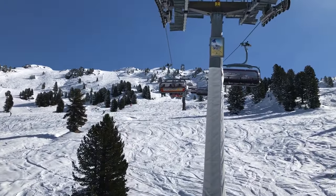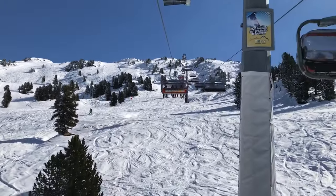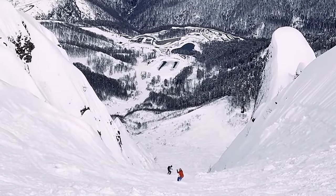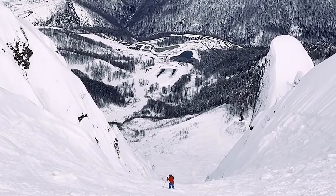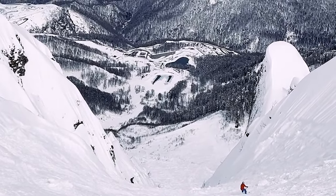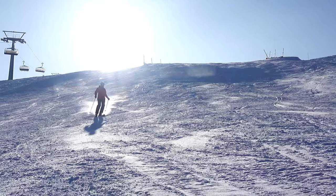Although I'm a bit of a lift nerd myself, I'm not going to bore you with statistics and technicalities, but will rather focus on how the lift improves the skiing experience at each resort. We've got a lot to cover, so let's not waste any more time. Here is a full breakdown of the 2023 North American lift projects.